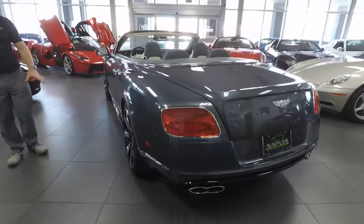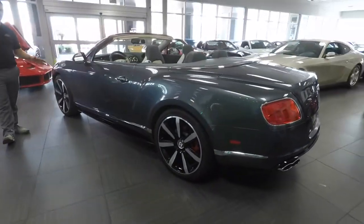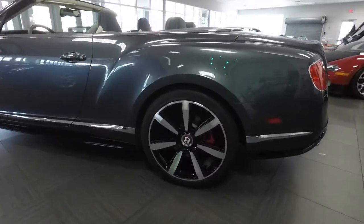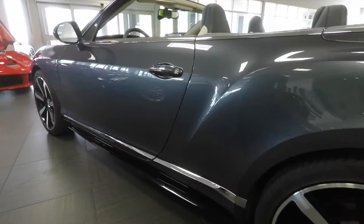Coming around to the driver's side of the car, if you look down the car, the thing I want to point out on this particular car is the condition. The car is just in very, very good condition — there's no dents, dings, scratches, or anything that would be a concern.